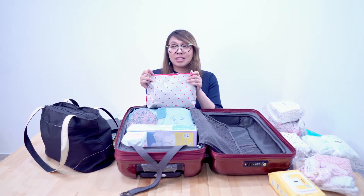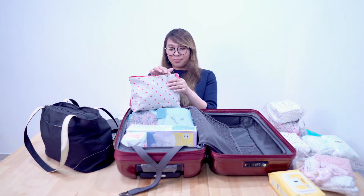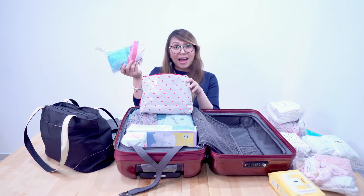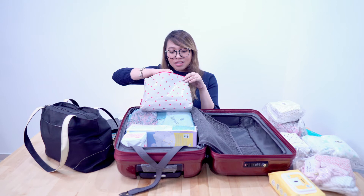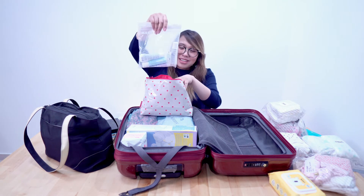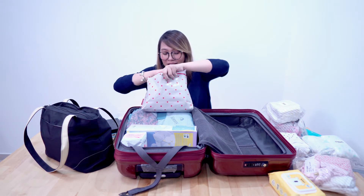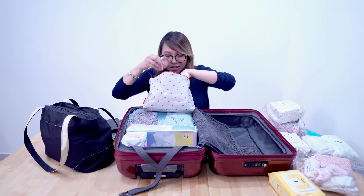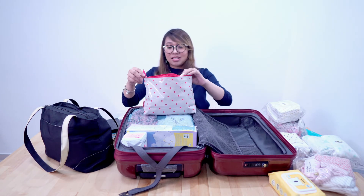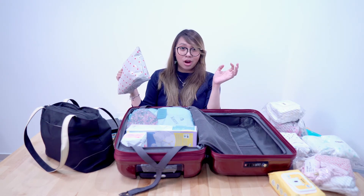I also packed my toiletries, makeup, and baby's toiletries. In here I have different masks, baby's travel-size toiletries, travel-size makeup and skincare. I put everything in one pouch so that CJ can grab it easily.